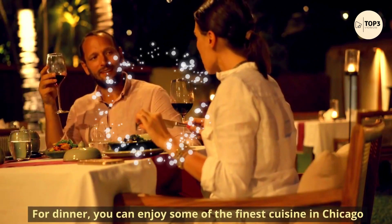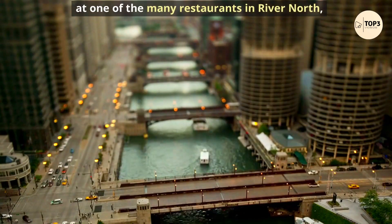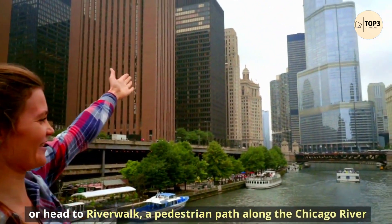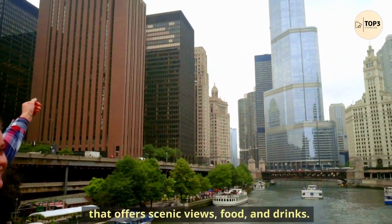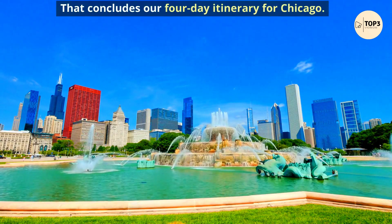For dinner, you can enjoy some of the finest cuisine in Chicago at one of the many restaurants in River North, or head to the Riverwalk, a pedestrian path along the Chicago River that offers scenic views, food, and drinks. That concludes our four-day itinerary for Chicago.